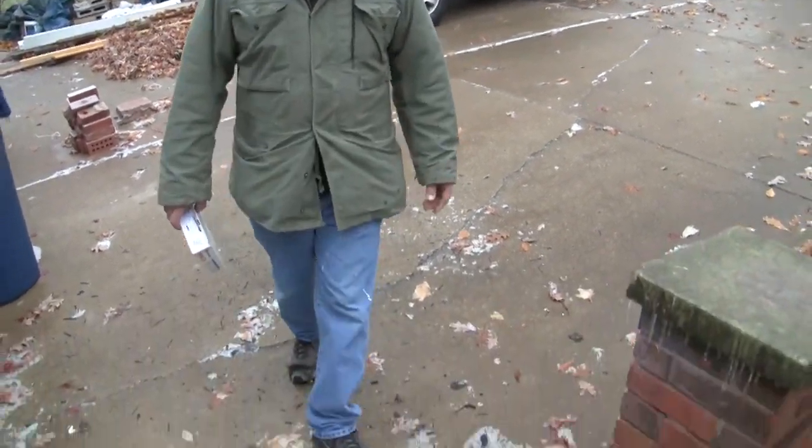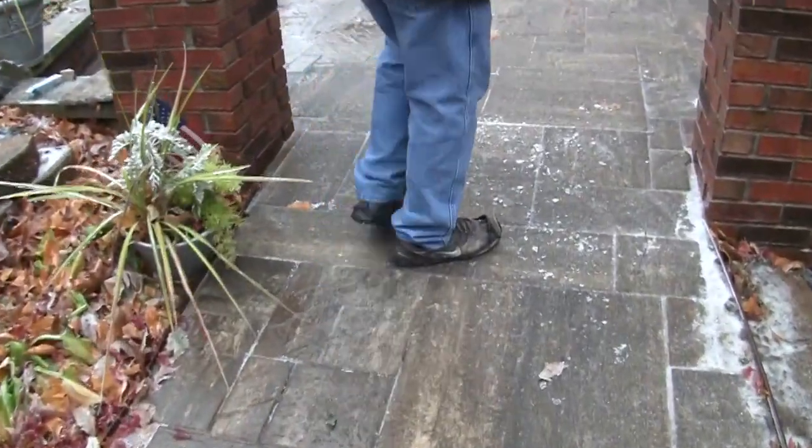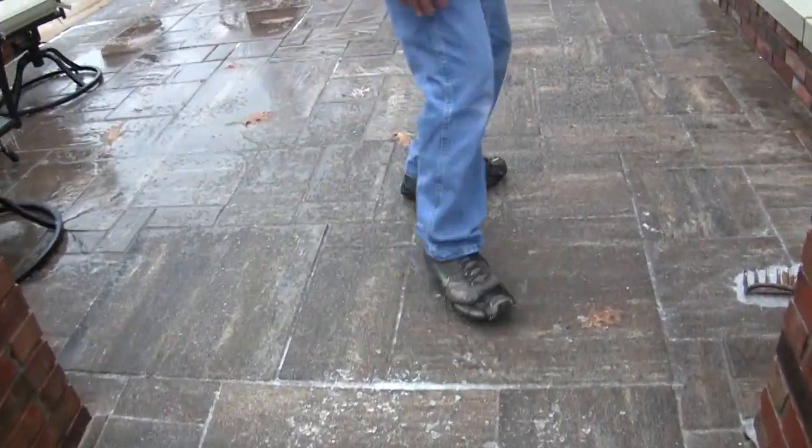I can walk right on there — this whole section is icy, no issue.